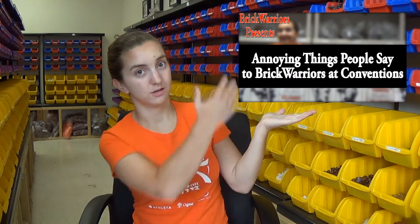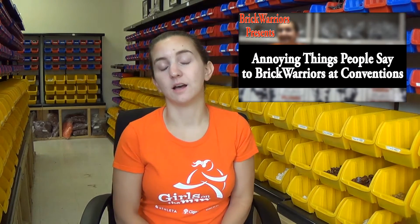Watch episode number 12 of Behind the Brick Warriors Mask — that will give you lots of tips on how to act at a convention. But not any convention that I'm at — don't do that. All joking aside, definitely check out the booth if you're going to be there and talk to Ryan and Amanda if you want.